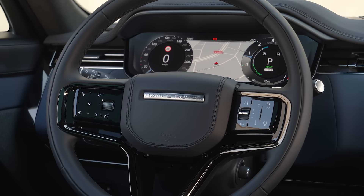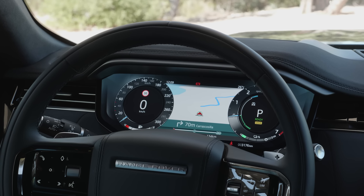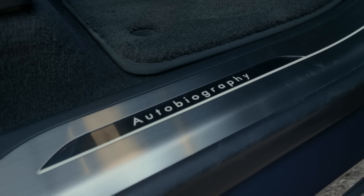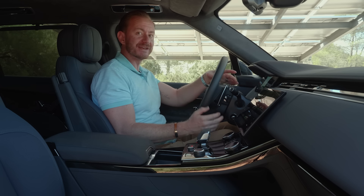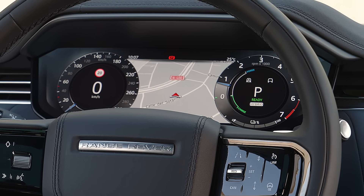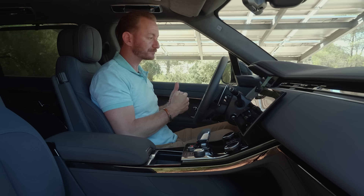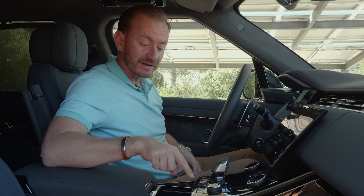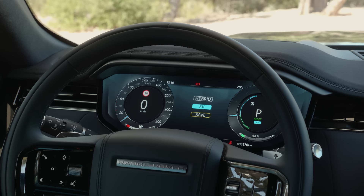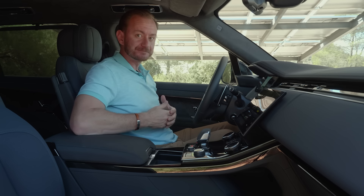Moving up, we have a 13.7-inch digital information display with your gauges, speed, and turn-by-turn directions between them — very helpful for keeping your eyes on the road. This model is the plug-in hybrid Autobiography, so the tachometer essentially turns into an energy gauge showing battery percentage from the lithium-ion pack stored underneath the car, and tells you when you're using energy or recharging through coasting or braking. With one button you can go into hybrid mode, EV-only mode, or Save mode to preserve battery for city driving.